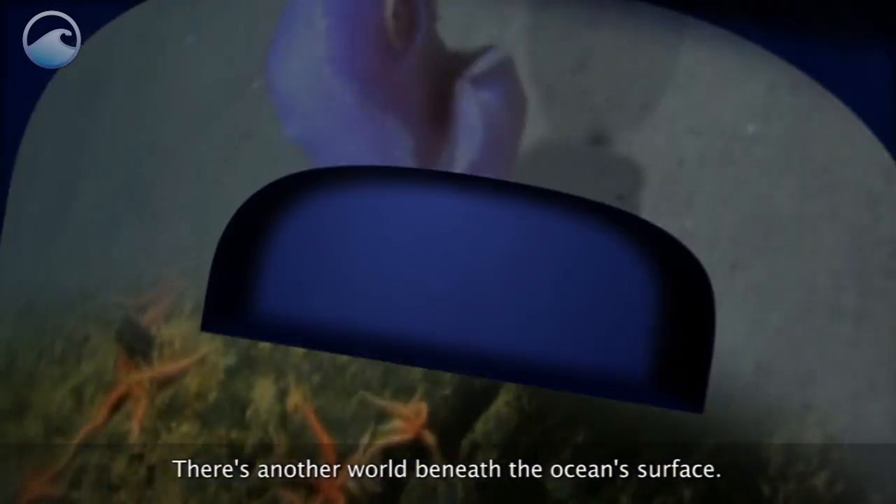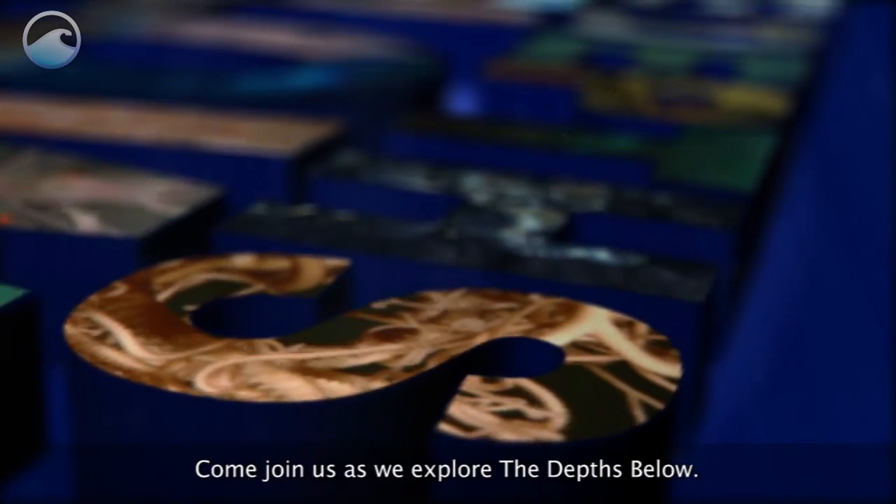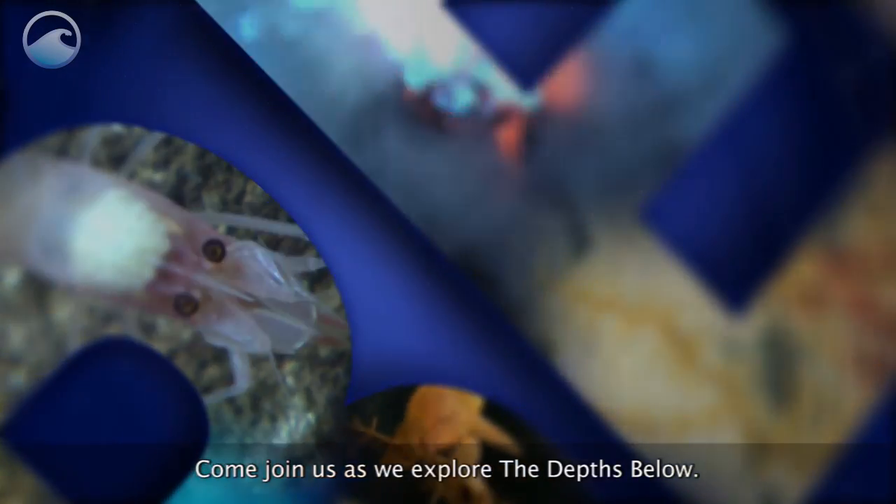There's another world beneath the ocean's surface. Come join us as we explore the depths below.